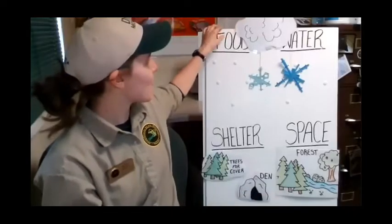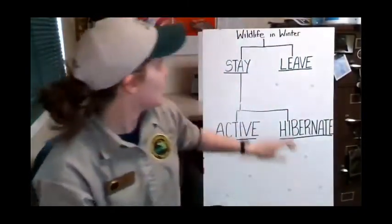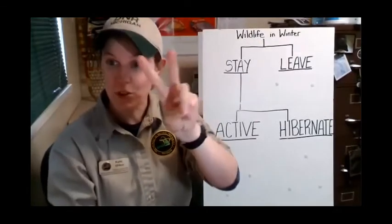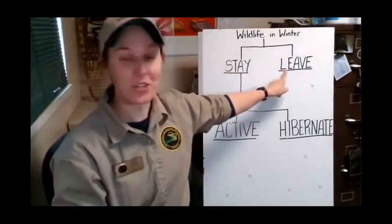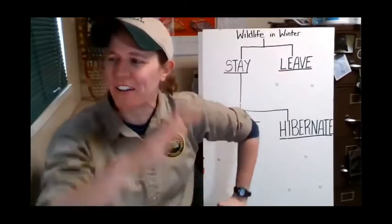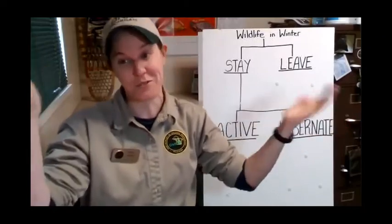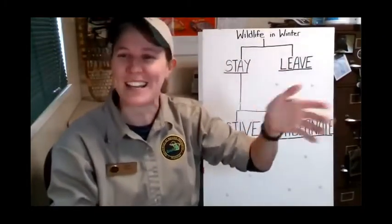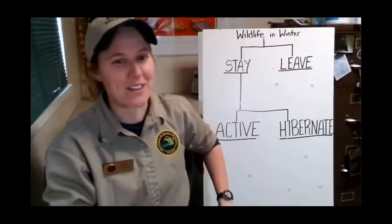We talked about the bear. Let's talk about what some other animals like to do. When we have wildlife in winter, they're going to do one of two main things - they can either stay or they're going to leave. If you were a wildlife animal and had to handle winter, would you want to stick around or would you say no, I'm leaving? Which one would you be at home?